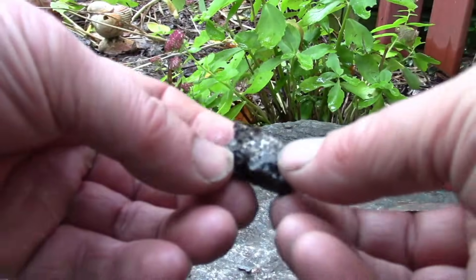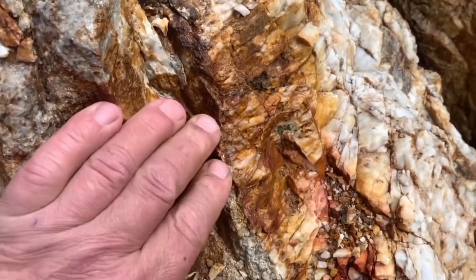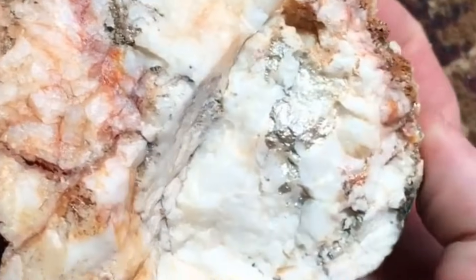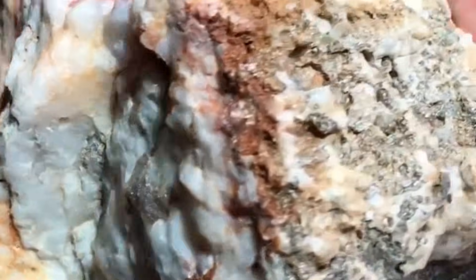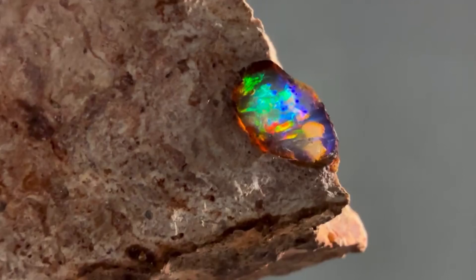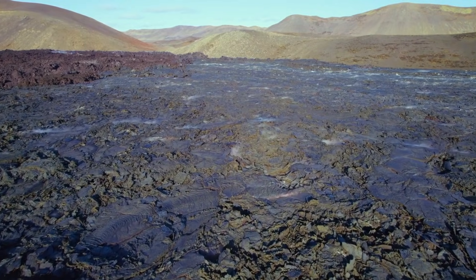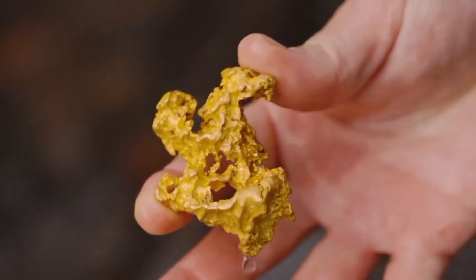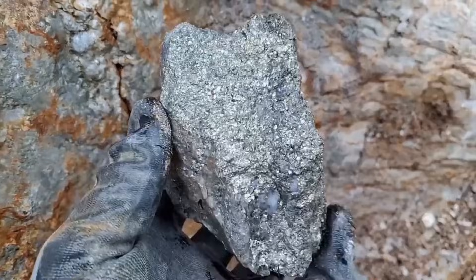This video examines stones formed under extreme conditions — rocks that fracture differently, quartz that carries internal stress, and mineral patterns that signal concentrated value beneath the surface. Each mark, vein, and discoloration tells a story about how gold and silver move through rock and where they ultimately settle. By bringing together fractured host stones and quartz-bound metal veins, this documentary follows the geological process that transforms ordinary-looking rock into something far more significant, not through chance, but through physics, chemistry, and time.